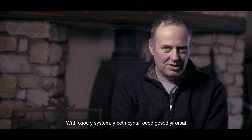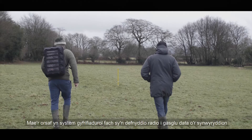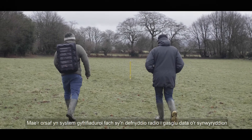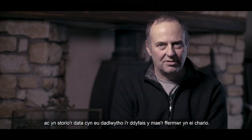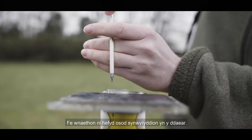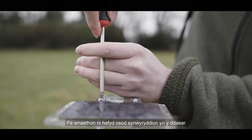In deploying the system, the first thing we did was to install the base station. The base station is a small computer system which uses radio to collect the data from the sensors and then stores it before it's offloaded onto the device that the farmer carries around. We also installed a number of ground sensors.